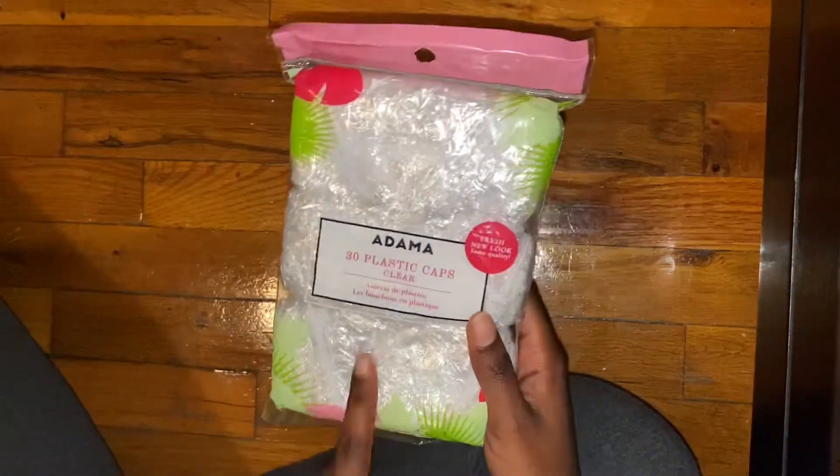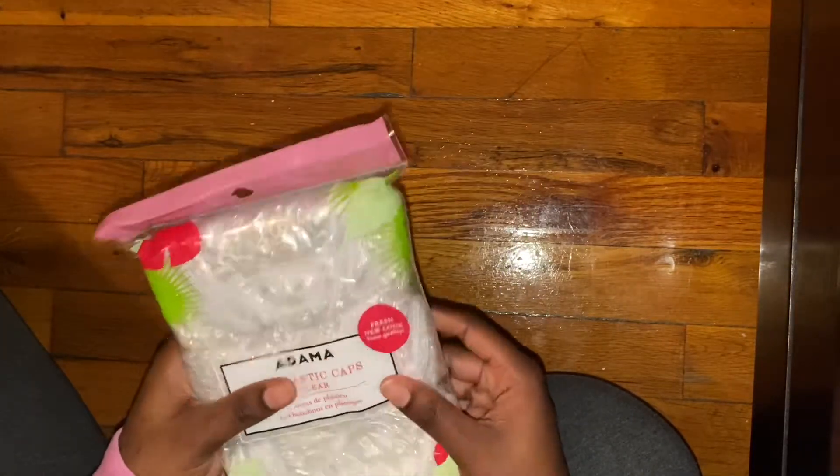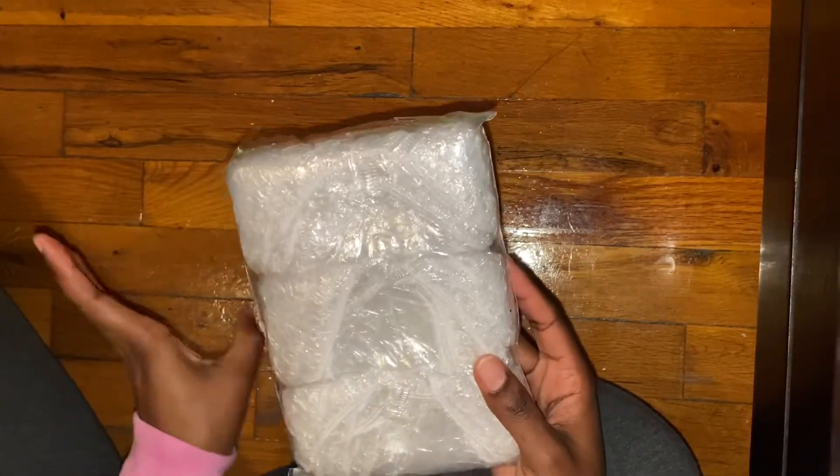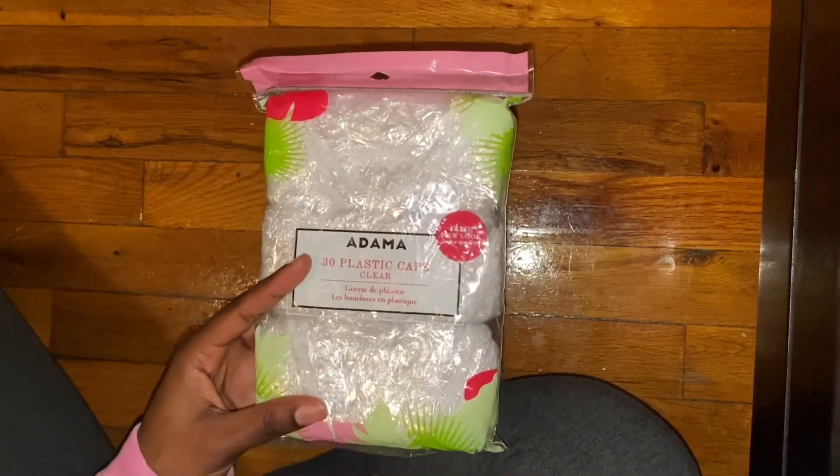I'll show you the non-period-related item first. I got a pack of 30 plastic shower caps. These are so basic, they're not even cute, but I get them because I tend to lose them all the time — literally after one use. So I always need to grab a new pack.